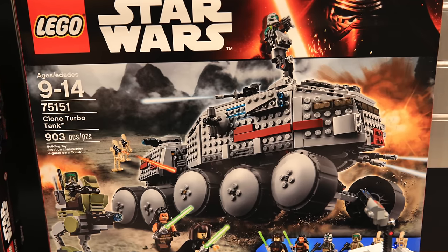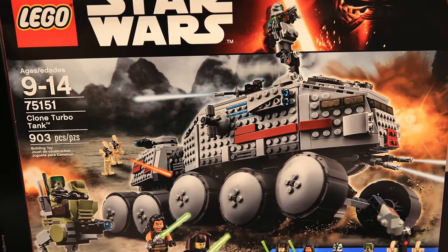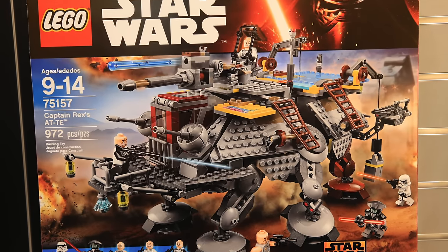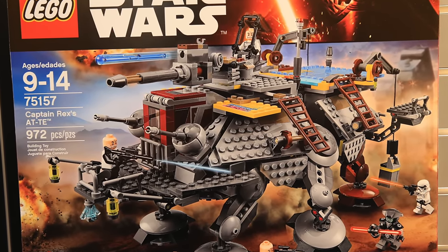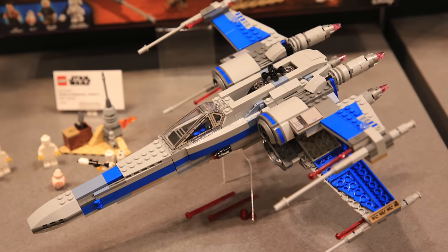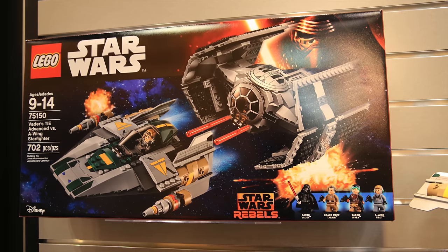I'll try to cover all LEGO Star Wars 2016 Summer Sets, so if you want any information on the other sets, check out my channel or my LEGO playlist in the description. The sets will come out in June and are really really awesome — probably the best wave in a long time, if you ask me.